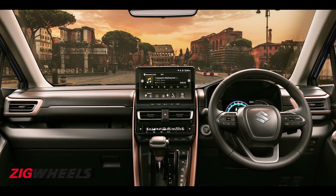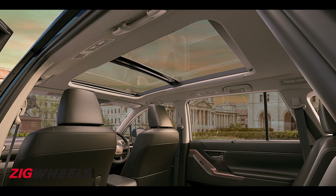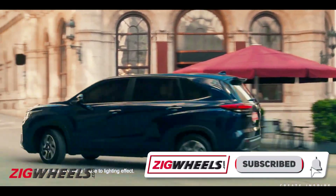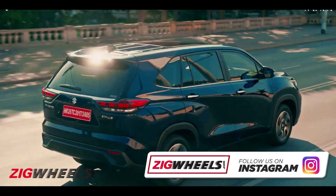But the question is, will Maruti be able to replicate the ethos of the Innova that has defined generations of the nameplate and made it so successful over the years? Stick around for an answer in our first impressions. Until then, hit the subscribe button and we'll see you next time around.